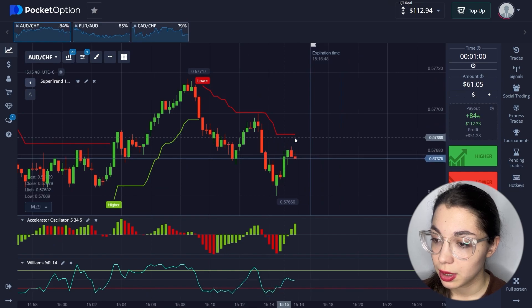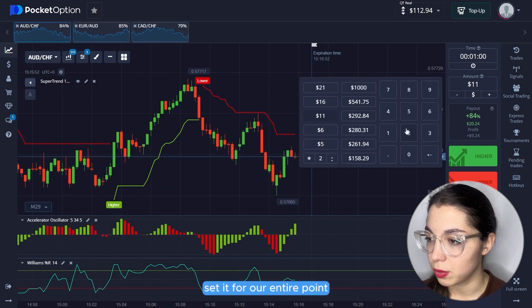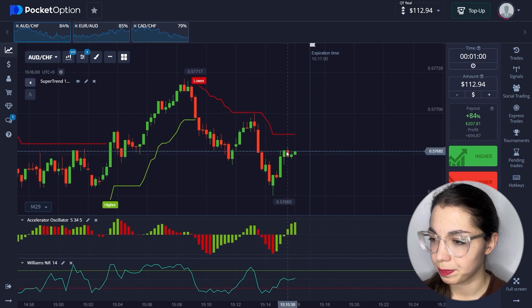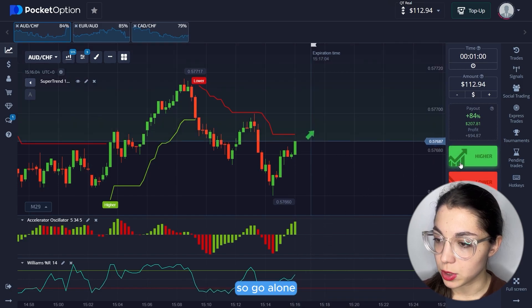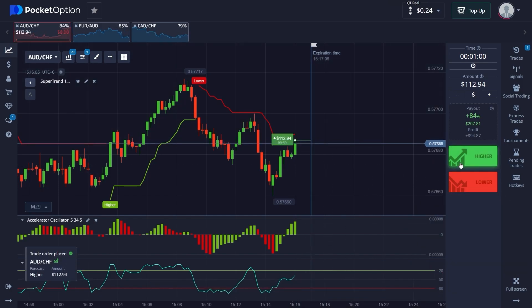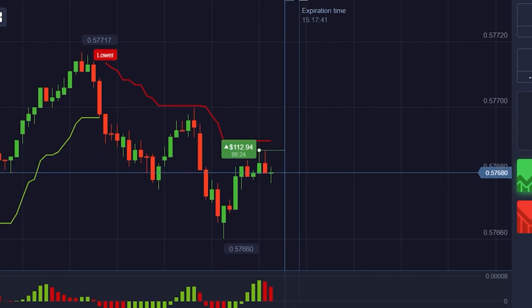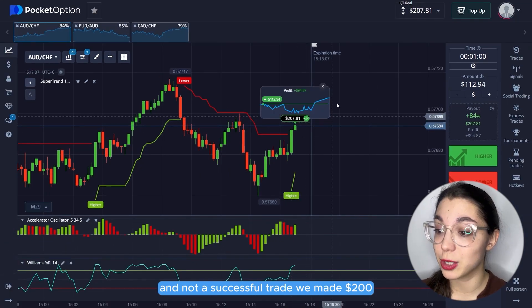Let me update our trading amount — set it for our entire point. They cannot break the Supertrend level, so go long. Another successful trade — we made $200.